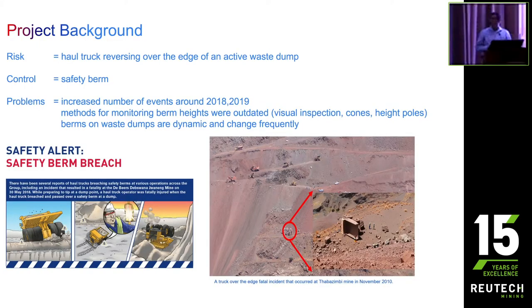One of the priority unwanted events at our operations is a truck-over-the-edge incident. This would typically be where a truck reverses over the edge of a waste dump, over the edge of an ore stockpile, or drives off a bench. The issue is that we can end up with a fatality. An example of this is shown in the image on the lower right-hand side — this is from when I was working at Thabazimbi mine back in 2010. We had a similar incident at the Jwaneng operation at Debswana in Botswana a couple of years later, and we started seeing a number of these types of incidents occurring — some near misses, but unfortunately a number also resulting in fatalities.